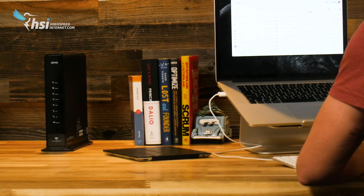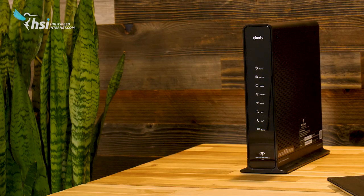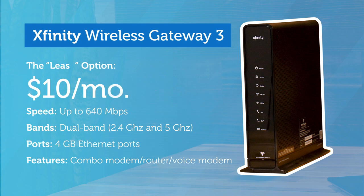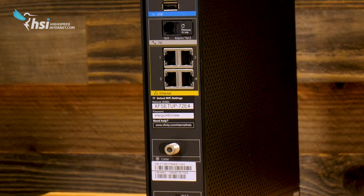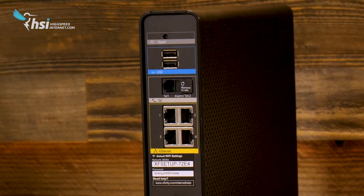You can get decent performance from the router that your internet provider offers. Xfinity's Wireless Gateway 3, for instance, gets speeds up to 640 megabits per second. The big question here is cost. Xfinity charges $10 a month to lease their router, and most providers have a similar cost. If you're not planning to stick with a provider for long, leasing might make sense, but over a two-year period that router costs $240, and you still have to give it back eventually.